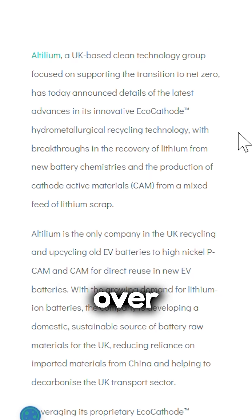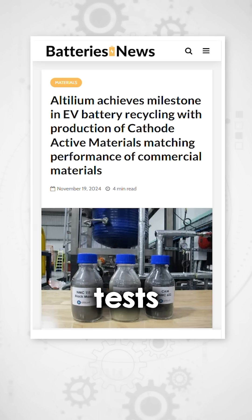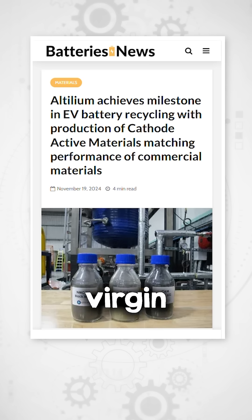They say they can recover over 95% of key metals and refine them into high-nickel cathode active materials, meaning the recycled material can be used directly in new EV batteries. To assess quality, Altilium has conducted electrochemical tests showing that batteries made with its recycled cathode active materials perform similarly to those using virgin materials.